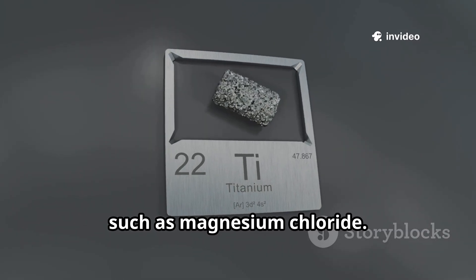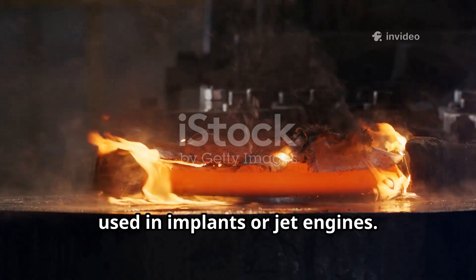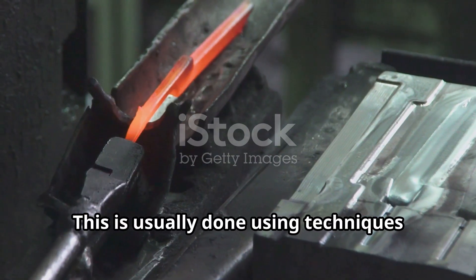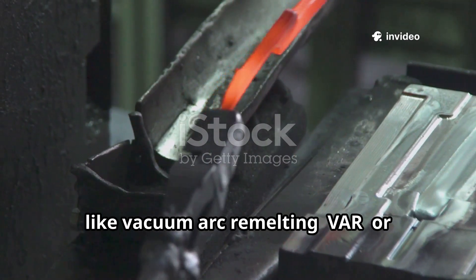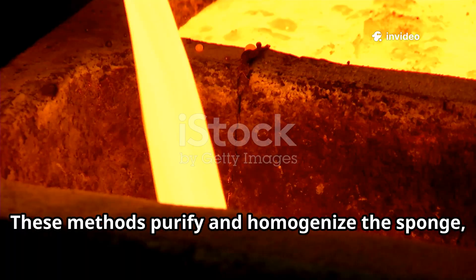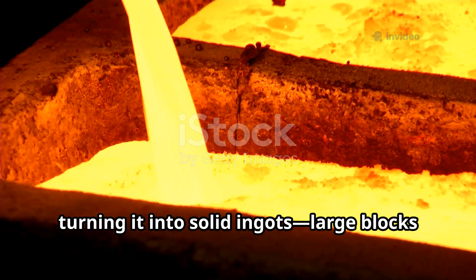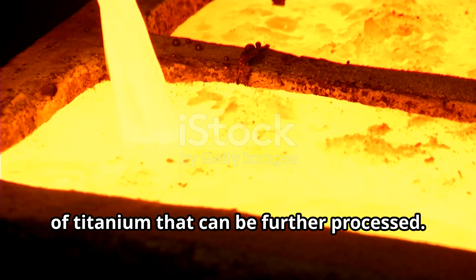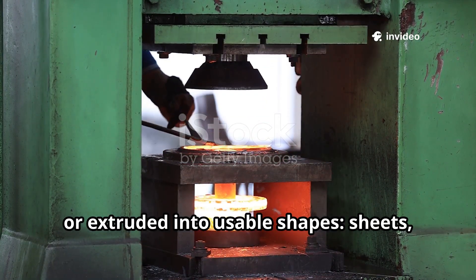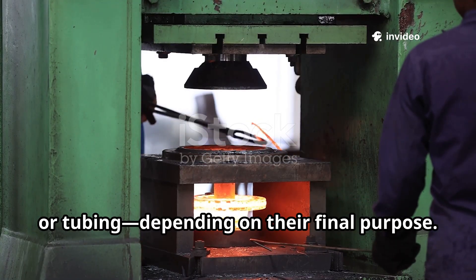The sponge might contain titanium, but it's a far cry from the sleek metal used in implants or jet engines. It needs to be melted and refined. This is usually done using techniques like vacuum arc re-melting (VAR) or electron beam melting (EBM). These methods purify and homogenize the sponge, turning it into solid ingots — large blocks of titanium that can be further processed. The ingots are then forged, rolled, or extruded into usable shapes: sheets, rods, bars, or tubing, depending on their final purpose.